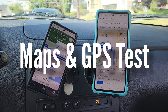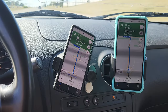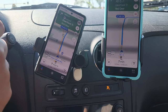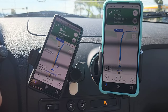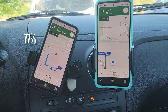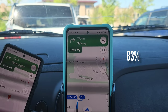Now we'll put both phones to standby mode for 1 hour, and then we'll test GPS and Maps — a 16-minute drive using Google Maps. With 7 minutes still remaining in the drive, Pixel 6a is at 78% and Samsung Galaxy A53 is at 83%. Once we arrive at the location, Pixel 6a drops to 77% and Samsung Galaxy A53 is at 83%.